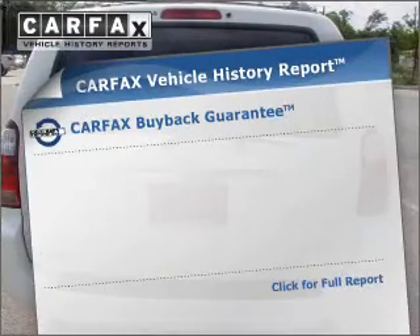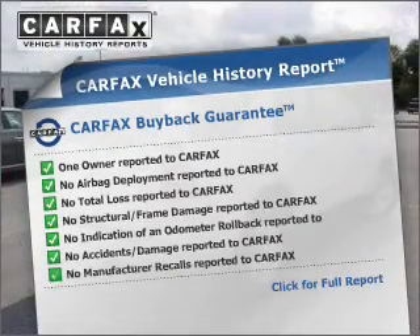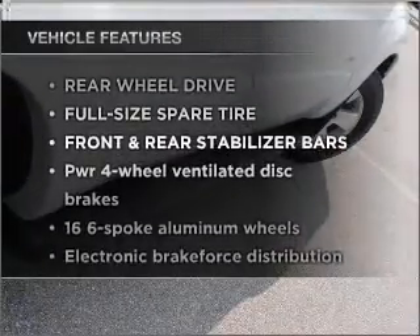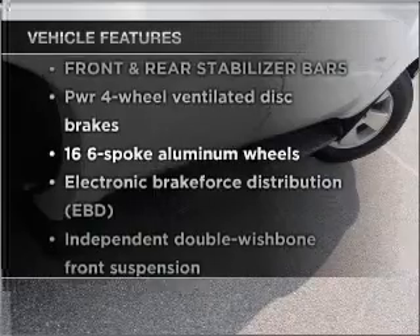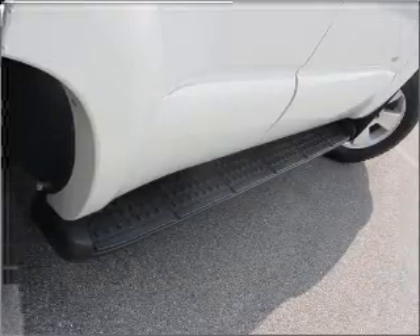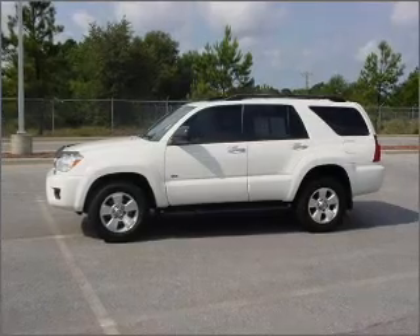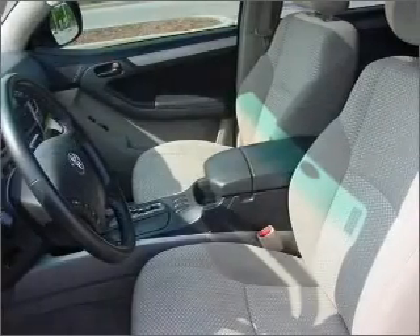An included Carfax vehicle history report allows you to purchase with confidence and the knowledge that your buy was a smart choice. And with these notable features, you won't want to miss out on the opportunity to own this amazing ride: power door locks, power windows, power steering, cruise control, and AM-FM stereo with a CD player.